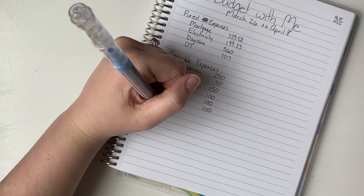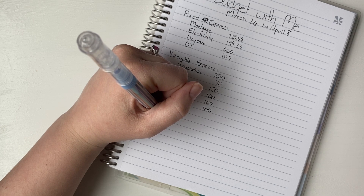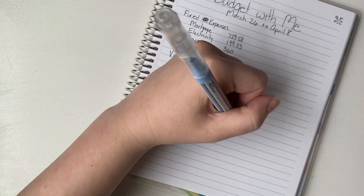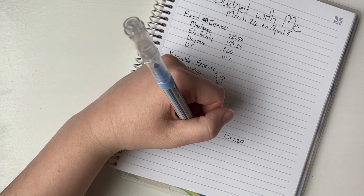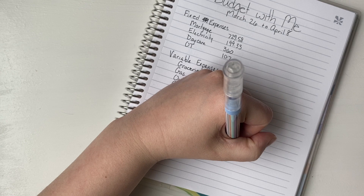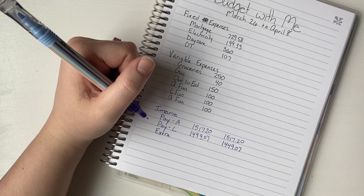Normally on my channel I give you guys exactly how much I make so you can really see what that looks like. The first thing to know is my husband's pay — he works full-time and typically makes $1,517.20, which is exactly how much he made in the last two weeks. I also work full-time and I made $1,449.07 for that paycheck. We also had some extra income: I had a part-time job and earned just a little over $12.